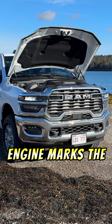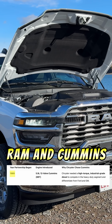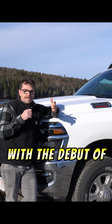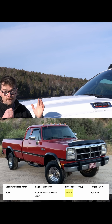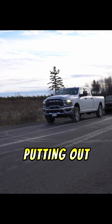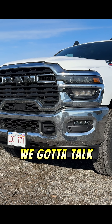This new Cummins engine marks the 36th year of partnership between Chrysler, Ram, and Cummins, and it's fair to say it has been a stunning success thus far. With the debut of that original first Cummins engine putting out a whopping 160 horsepower and 400 pound-feet of torque, things have become a little bit spicier here in 2025, with this engine putting out well over a thousand pound-feet of torque standard.